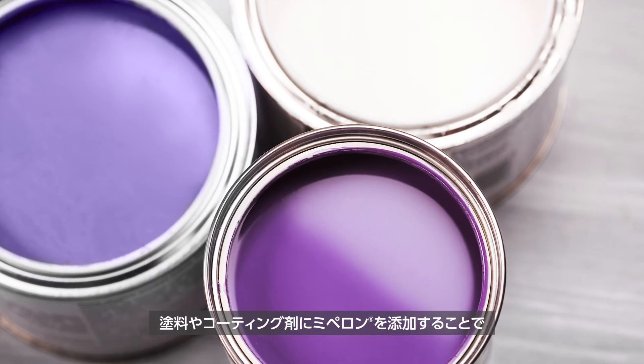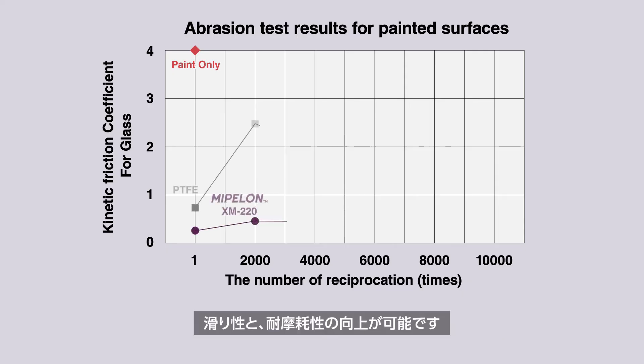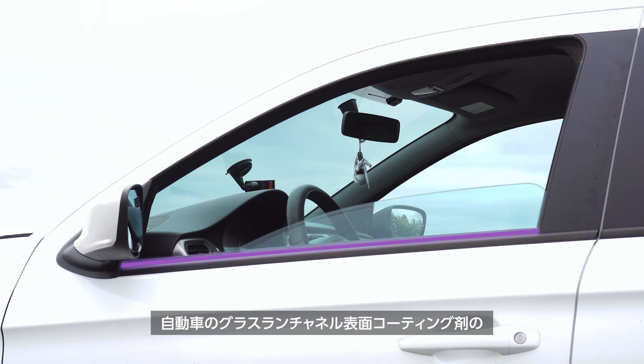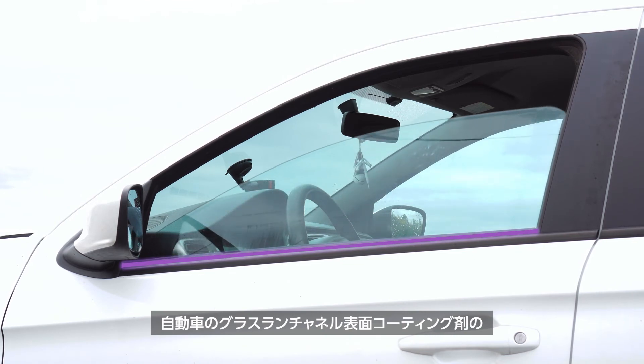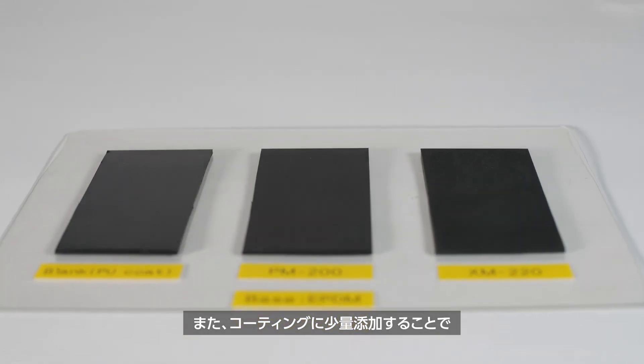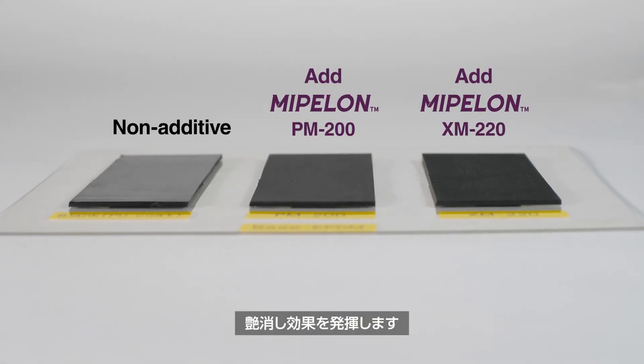Adding Mipilon can improve the sliding property and abrasion resistance of functional coatings. For example, it is used as a sliding modifier for automotive glass-run channel surface coatings, which also improves quietness and durability. It also functions as a texture modifier of the coating and has a matte effect for better appearance.